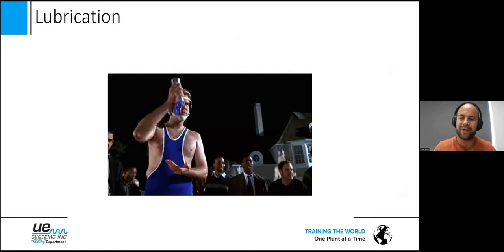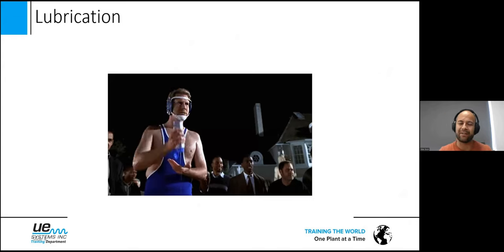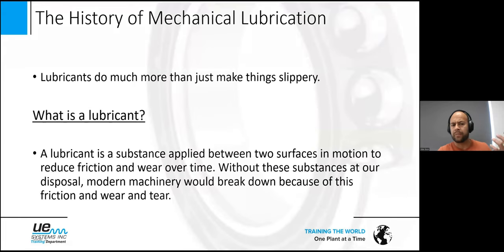Let's jump-start immediately — lubrication is what this presentation is all about: lubricating your bearings. When you think about lubrication, why is it so important? What is the role or function of a lubricant? Lubricants do much more than just make things slippery. A lubricant is a substance applied between two surfaces in motion to reduce friction and wear over time. Without these substances, modern machinery would break down.